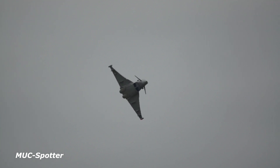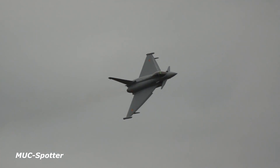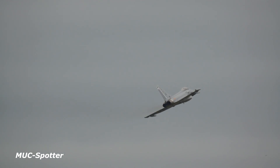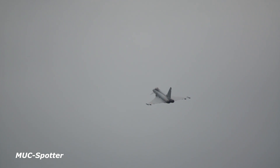Final wing-rocking pass from the Spanish Air Force Eurofighter C-16, time to move. The display was flown by Captain Tia Mata, who has some 1,600 of his total 1,700 flying hours on the Eurofighter.